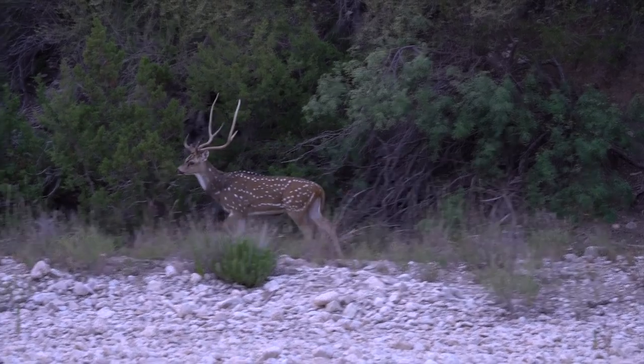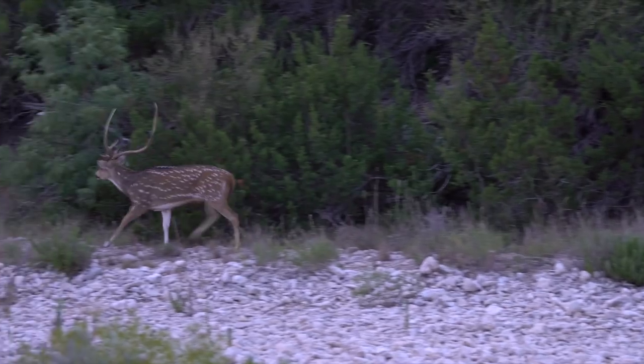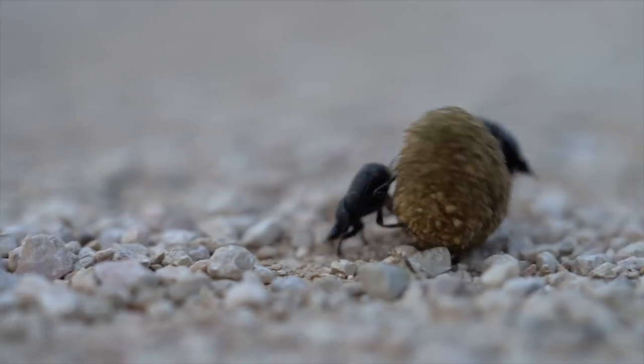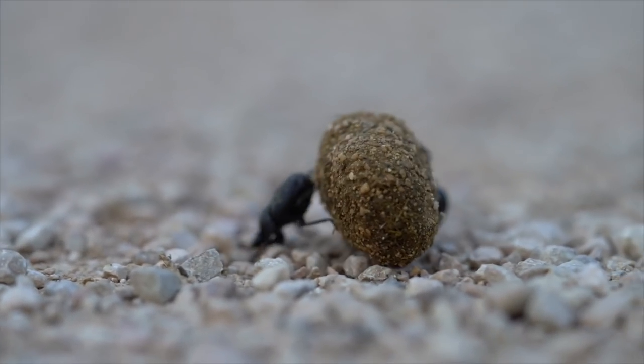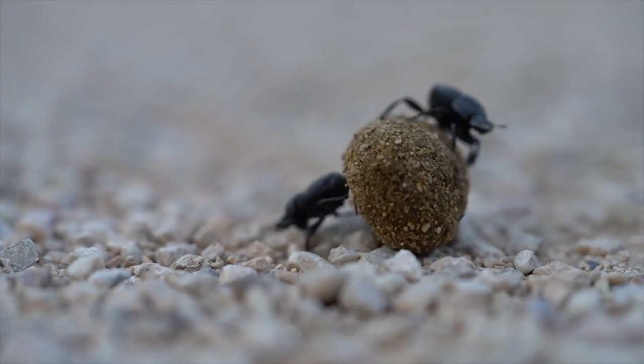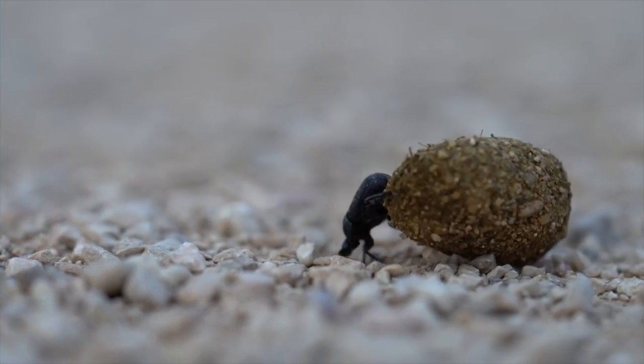We were greeted by this beautiful axis deer walking around strutting his stuff, and some cute little dung beetles just rolling some poo-poo across the road. I'm not embarrassed to say that I kind of laid down on the ground and filmed them for quite some time. I actually think they're kind of cute, so enjoy watching these dudes roll.